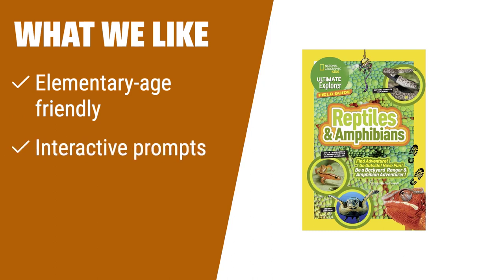What we like: for elementary-age kids eager to learn about reptiles and amphibians, this guide is both educational and entertaining. With interactive prompts, photos, and facts, it's great for yard play, field trips, or camping. A perfect introduction to the world of herpetology.